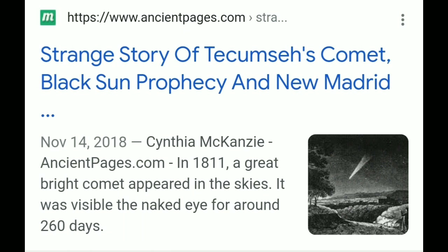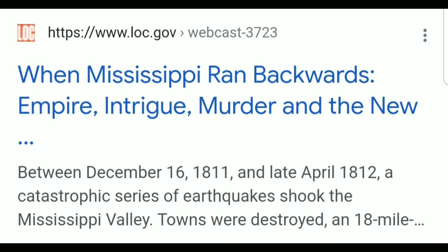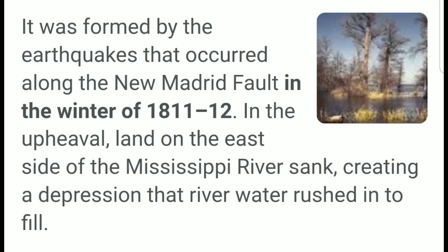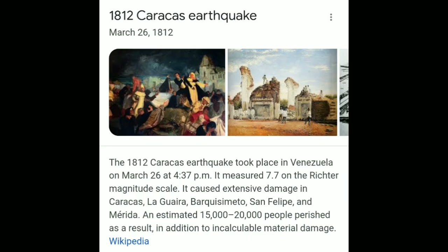Around the 1812 era, you had Tecumseh's Comet — a comet that was up in the sky for almost a full year. During this timeframe were the New Madrid earthquakes, the largest earthquakes ever recorded in North America. The Mississippi River flowed backwards. Reelfoot Lake was formed during this. Also in 1812 was the earthquake that destroyed the mission in San Juan Capistrano, California, and the 1812 Caracas earthquake that destroyed 80% of the town.